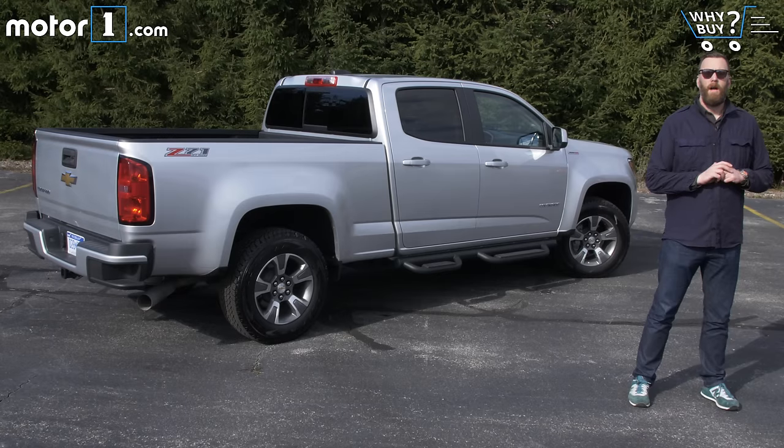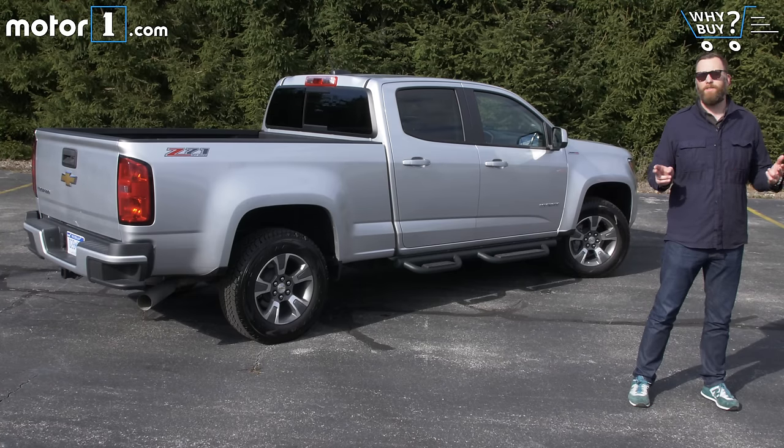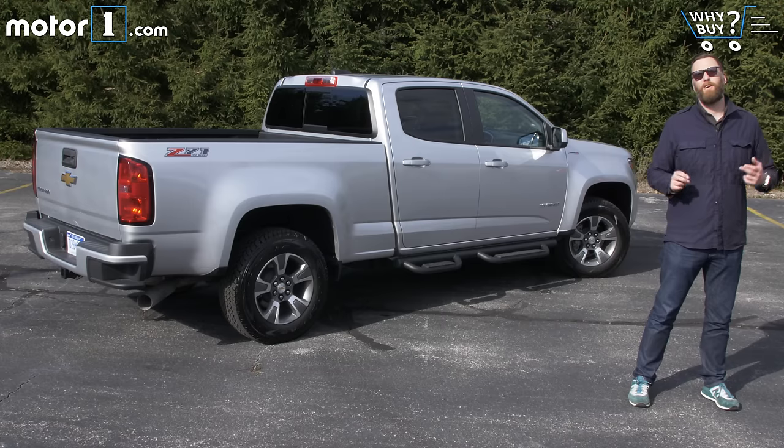I think there are millions of Americans that like the form factor and the cool factor of driving a pickup truck that don't necessarily need an eight-foot bed or a 10,000-pound towing capacity. For those downsizers, getting car-like fuel economy and having a smaller footprint could be a godsend. I also think that you should buy this truck if you're my neighbor — I have a couch to move.